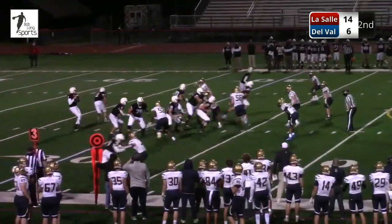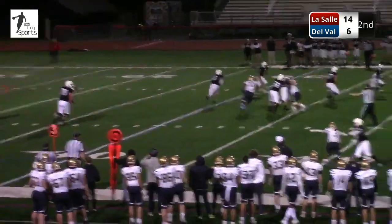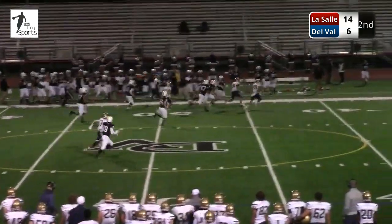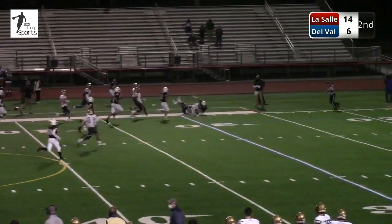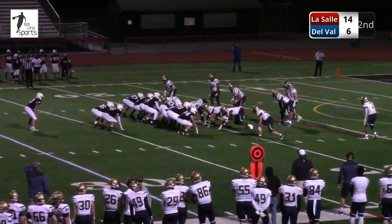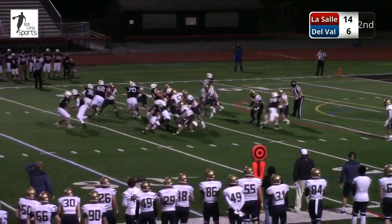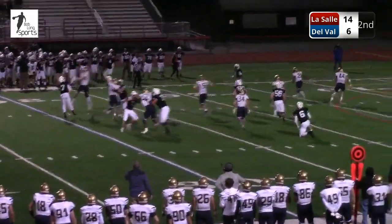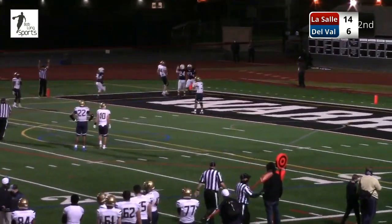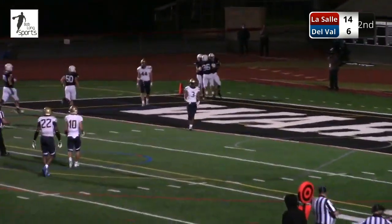Up a touchdown in plenty of time. They run the screen — big one-hand catch there, Henderson. Henderson has a lot of room. Henderson out past the 50 and taken down inside the 30-yard line. They went inside to the fullback last time, now they fake it to the deep back. He's wide open in the end zone — touchdown Delaware Valley.